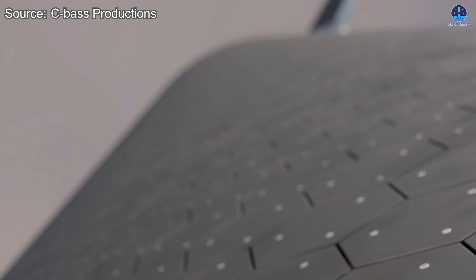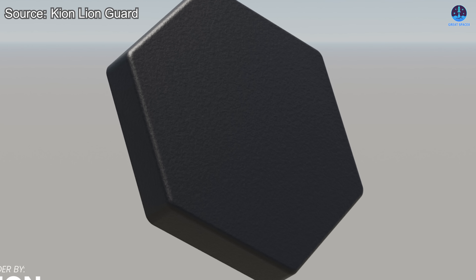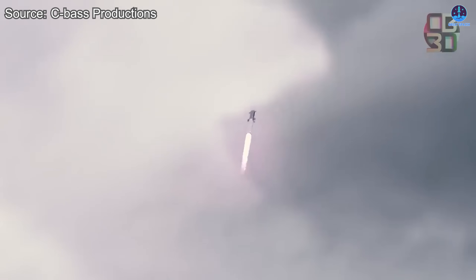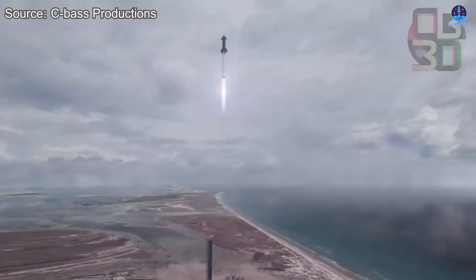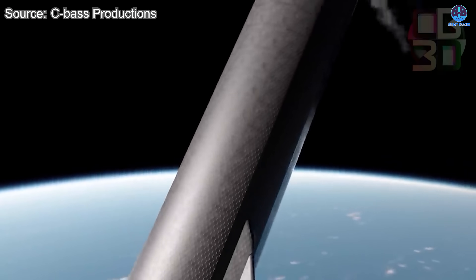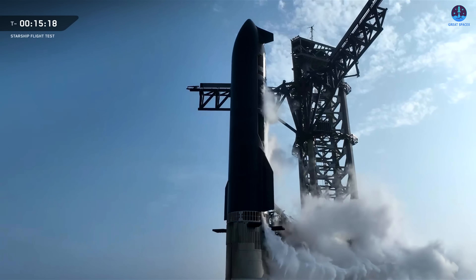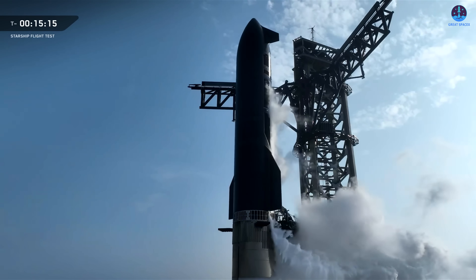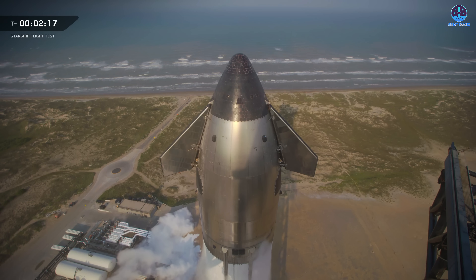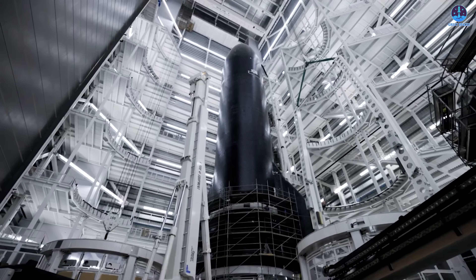The metallic heat shield represents one of the most promising advancements in Starship's development. Unlike ceramic tiles, which require meticulous inspection after every single flight, metallic tiles offer a pathway to long-term reusability with significantly reduced maintenance demands. According to SpaceX, these metallic shields could potentially withstand up to 50 flights without needing extensive refurbishment or repair work. The current ceramic configuration involves at least 18,000 individual tiles, with complex and delicate systems beneath them that must function flawlessly under intense heat and pressure.